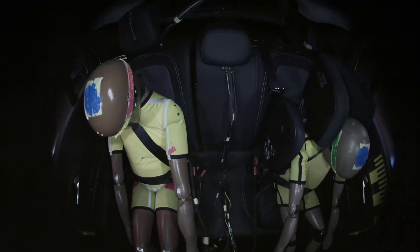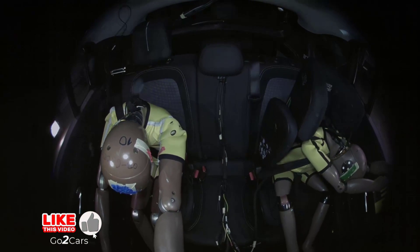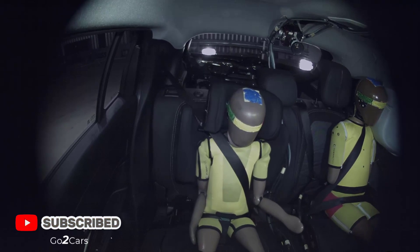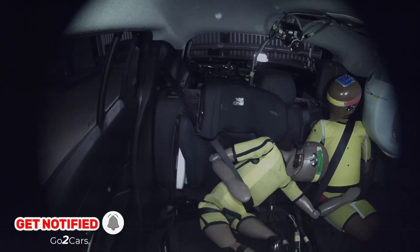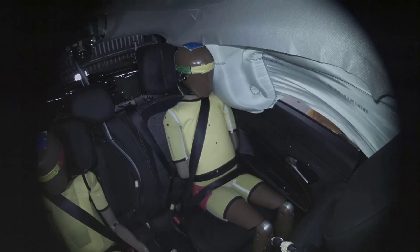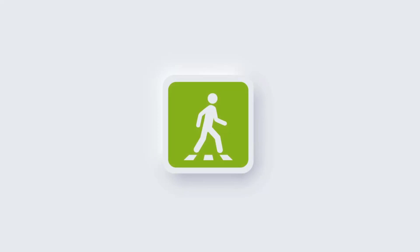In the child occupant category, frontal tests showed protection for six and ten-year-old dummies was good or adequate. However, chest protection for the ten-year-old dummy in the side barrier test was rated as poor. A penalty was applied after the six-year-old dummy's head contacted the ten-year-old dummy's arm. The car lacks a child presence detection system, and the manual advises that universal child restraints are not suitable for the rear center seat.